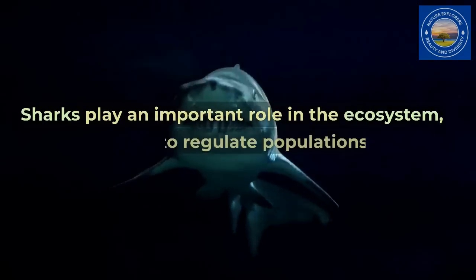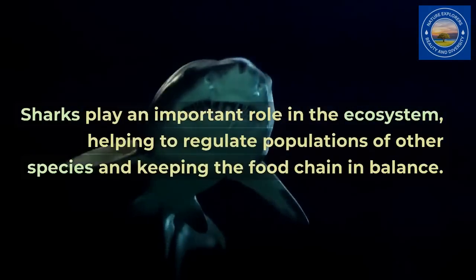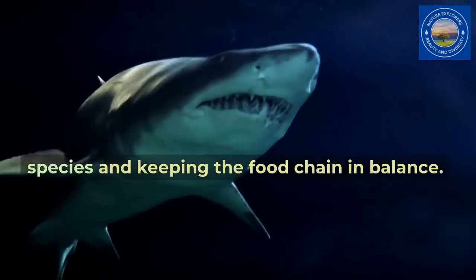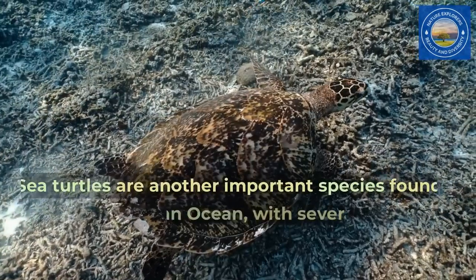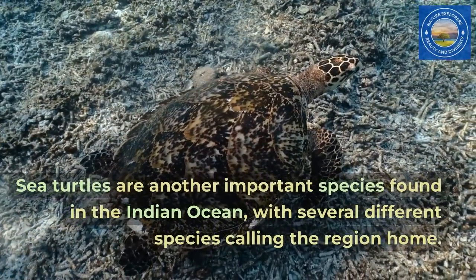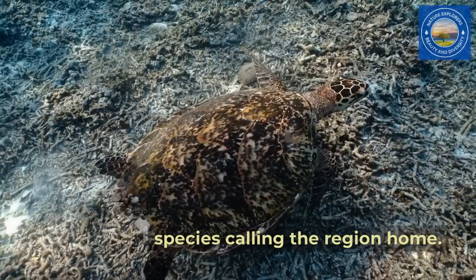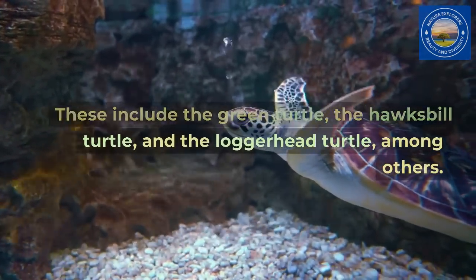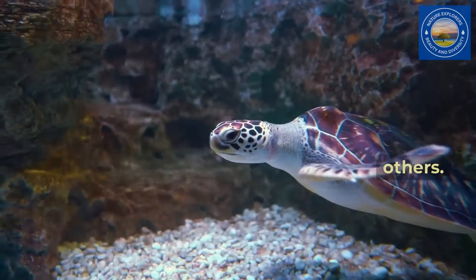Sharks play an important role in the ecosystem, helping to regulate populations of other species and keeping the food chain in balance. Sea turtles are another important species found in the Indian Ocean, with several different species calling the region home, including the green turtle, the hawksbill turtle, and the loggerhead turtle, among others.